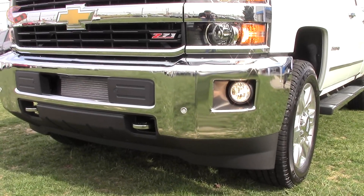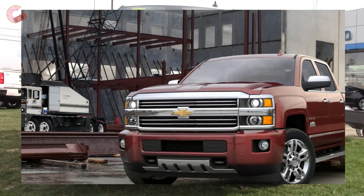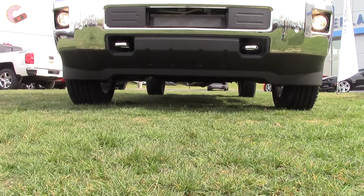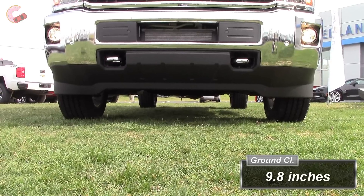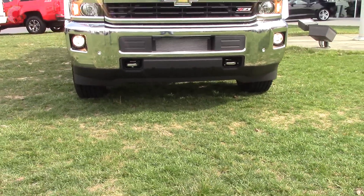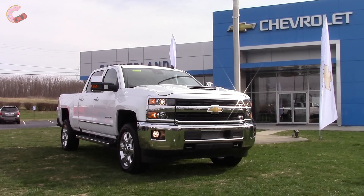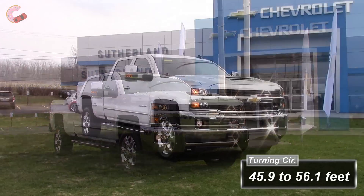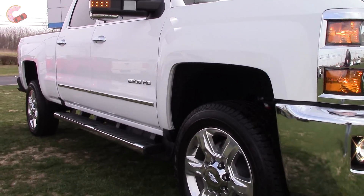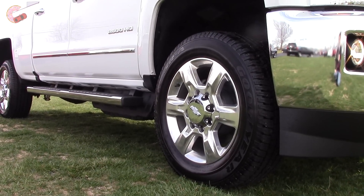These fog lamps are standard on the LTZ and above. The front bumper is body-colored on the High Country. Since this is a heavy duty truck, it is plenty capable of mild off-roading, especially with the Z71 package. That package gives you 35-millimeter twin-tube gas-charged shocks, a front stabilizer bar, and an underbody shield. Since there are a bunch of trim levels, there are also a ton of wheel options. We have the optional 20-inch 5-spoke alloy wheels.